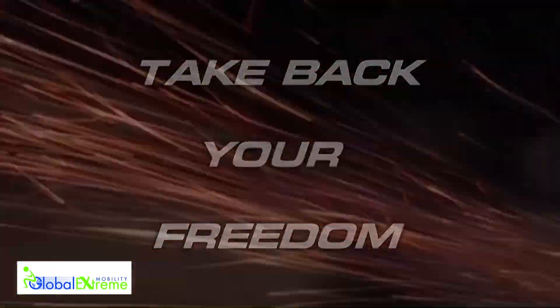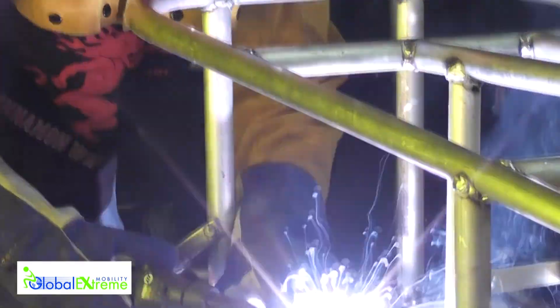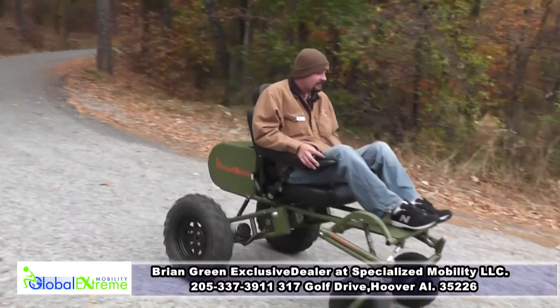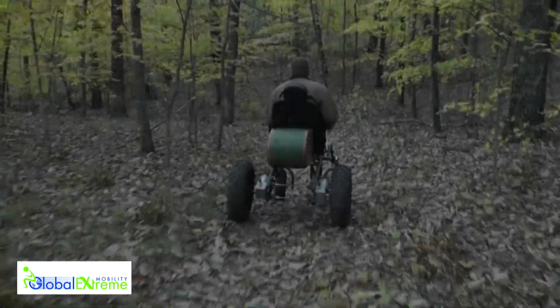It's time to take back your freedom to do the things you enjoy, and Global Extreme Mobility will take you there. Our mobility chairs go beyond homes, sidewalks, and shopping areas and into the great outdoors.